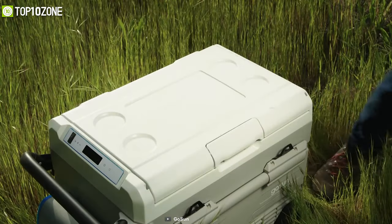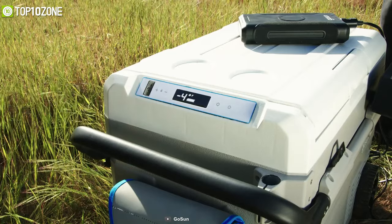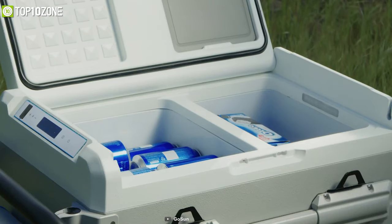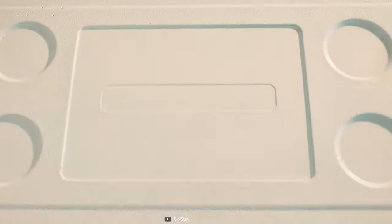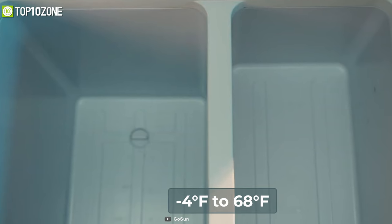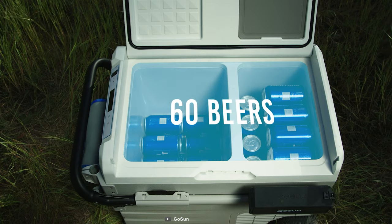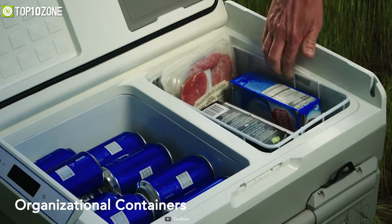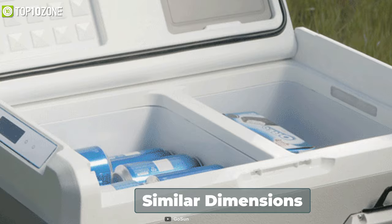Keep your camping rations fresh and safe from getting spoiled with Gosun Chillest, a solar-powered cooler that does not require any ice to keep your foods chilled. It integrates both freezer and refrigerator functions into one device, and with an efficient compressor, you will be able to set the temperature anywhere from minus 4 degrees Fahrenheit to 68 degrees Fahrenheit. The cooler has a 45-liter capacity, and as it does not need any ice, you'll get extra room for food and drinks when compared to coolers of similar dimensions.